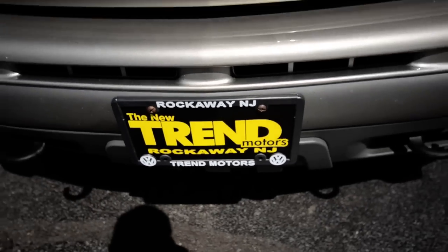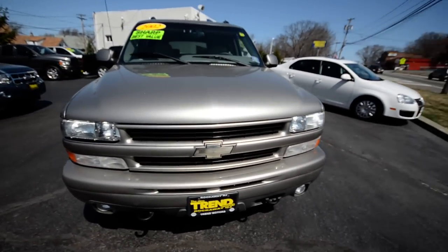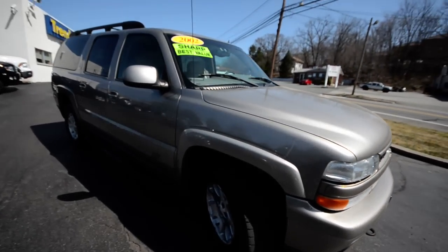Hey friends, welcome to Trend Motors Pre-Owned in Rockaway, New Jersey. On location here at 81 Route 46 West. In front of us today is an as-is special — it's a 2002 Chevrolet Suburban.